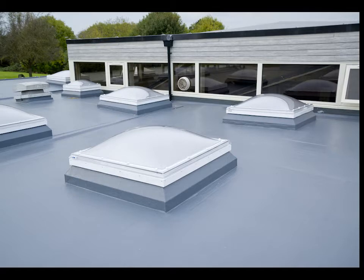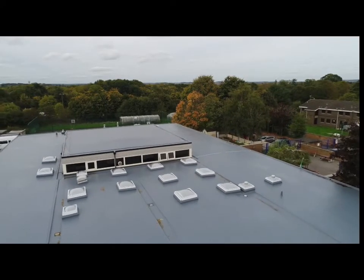Following installation, the building now achieves a vastly improved U-value as specified in current Part L2B building regulations. For added peace of mind, St Clair's School was also issued with an Alumask 20 year warranty.